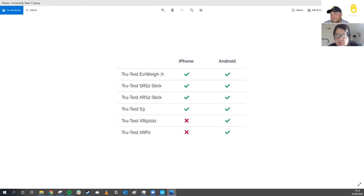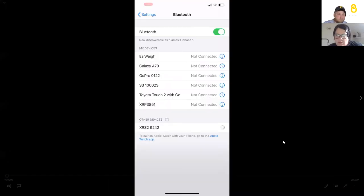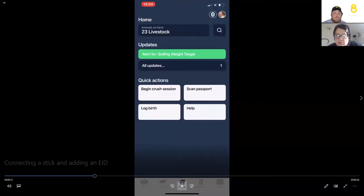One of our regular farmers is asking whether Breeder links to the stick reader or gets info from the weigh head after scanning EID. EID in cattle is not compulsory in the UK, and Breeder works with visual ID and regulatory ID as well as EID. I'll show you what it looks like to attach a stick reader via Bluetooth to Breeder.